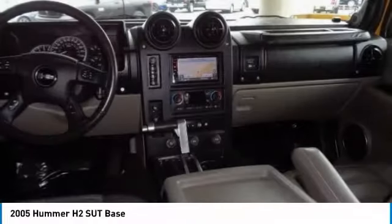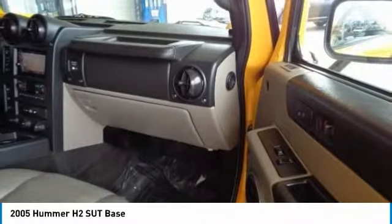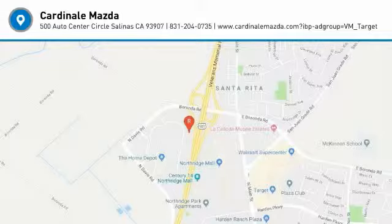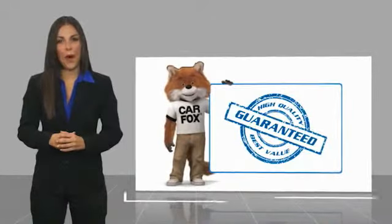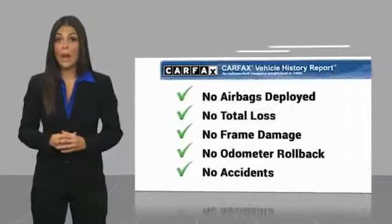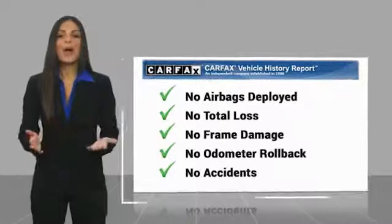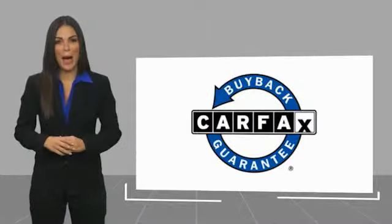Stop in today and see for yourself. Here's another high-quality vehicle with a Carfax Vehicle History Report. Be sure to find a complimentary copy of this report online or contact the dealership. This vehicle qualifies for the Carfax Buyback Guarantee.